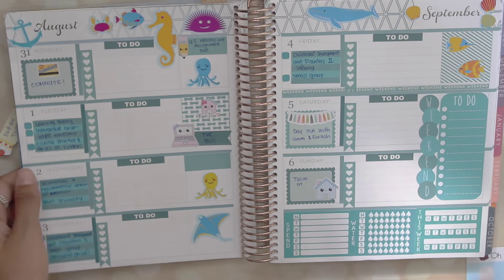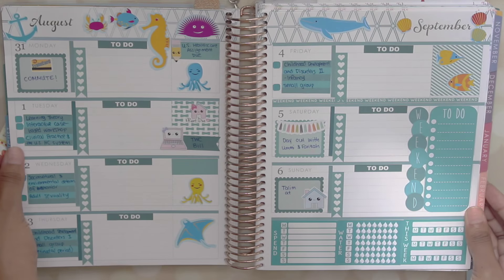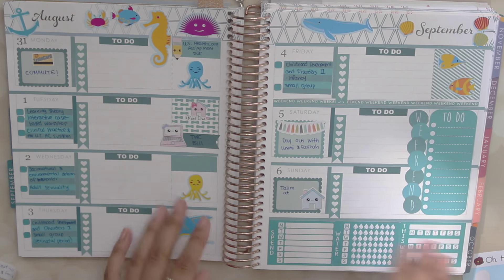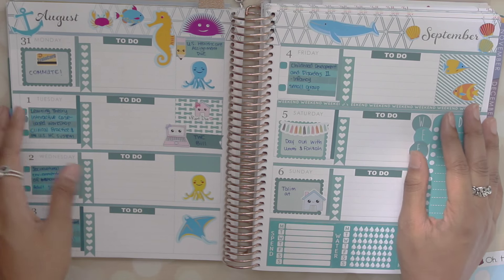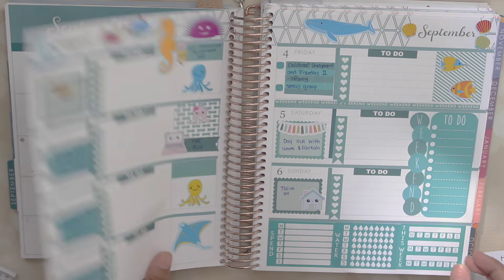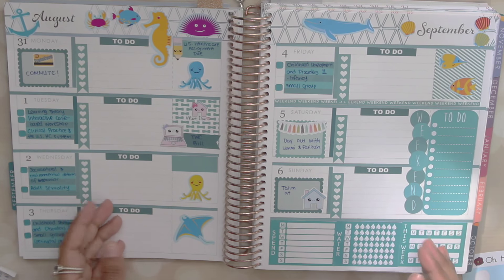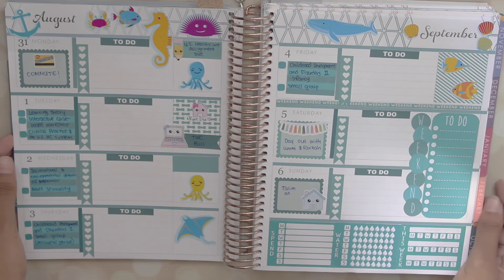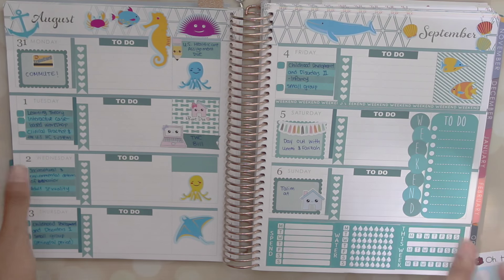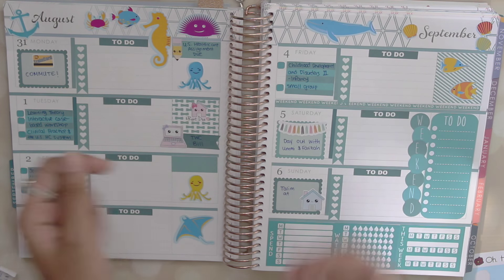So that's actually going to be it for my plan with me this week. I know it's kind of just using monthly kits, but I wanted to show you guys how I incorporated those kits into my spreads. This is also my first full week of school, so I wanted you guys to see how my spreads will be looking from now on — mostly functional with bits and bobs of decorations. Thank you guys so much for watching, and don't forget to subscribe and like this video. Bye!